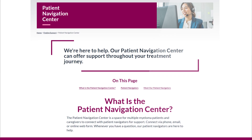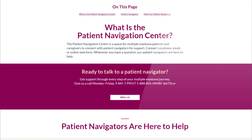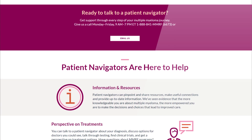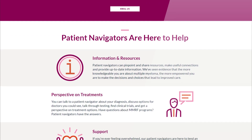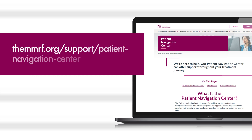The MMRF's Patient Navigation Center is a space for multiple myeloma patients and caregivers to connect with patient navigators for support. Whenever you have a question, our patient navigators are here to help. Visit our website or give us a call Monday through Friday, 9 a.m. to 7 p.m. Eastern Time at 1-888-841-6673.